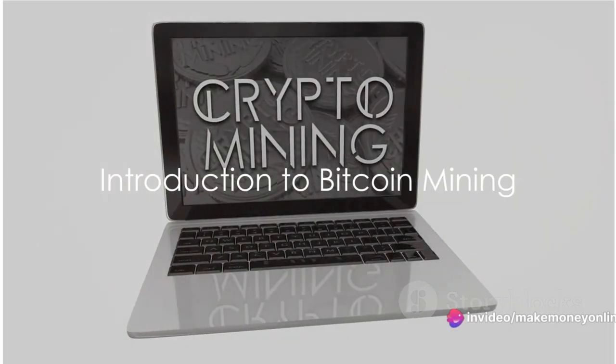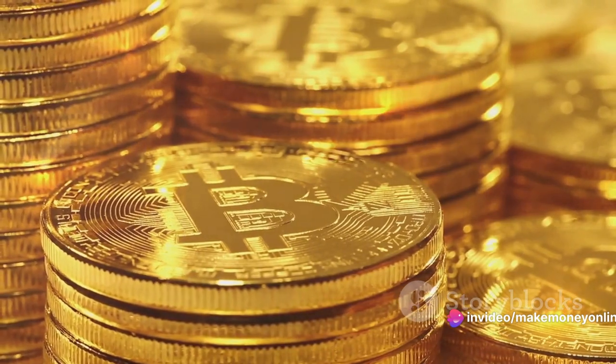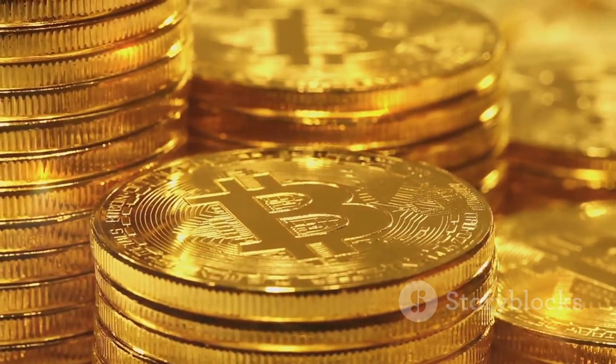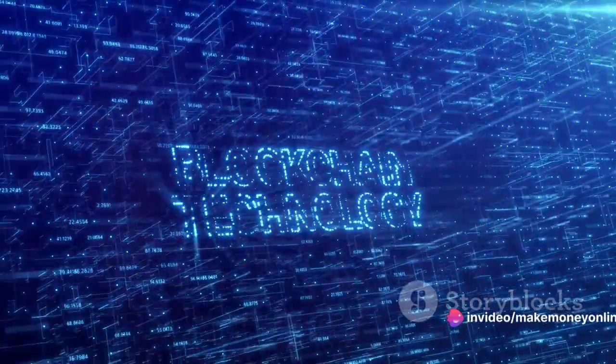Have you ever wondered how to make millions with Bitcoin mining? Imagine tapping into a digital gold rush, where your computer becomes your pickaxe, and the veins of gold are strings of code in a decentralized network spread across the globe. Welcome to the world of Bitcoin mining, a crucial cog in the wheel of the Bitcoin network.